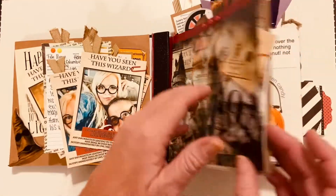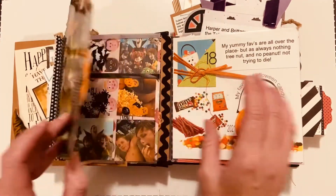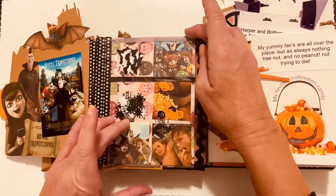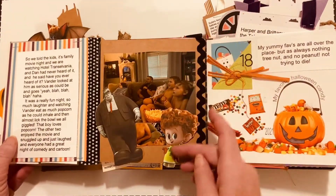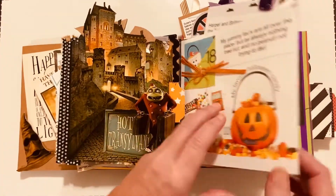Flip that over and then we go to Hotel Transylvania, and then we have Shaker Pockets — the movie — and then we have my favorite candies.